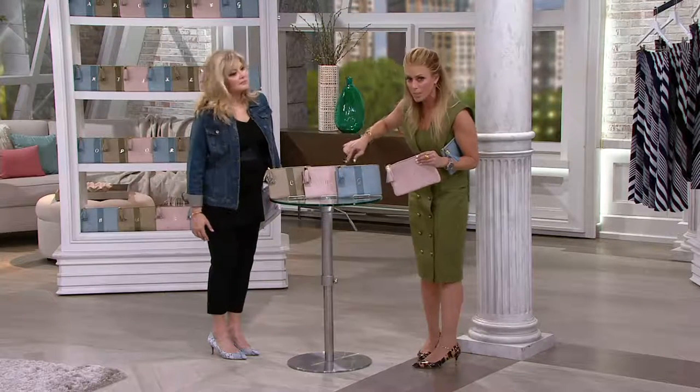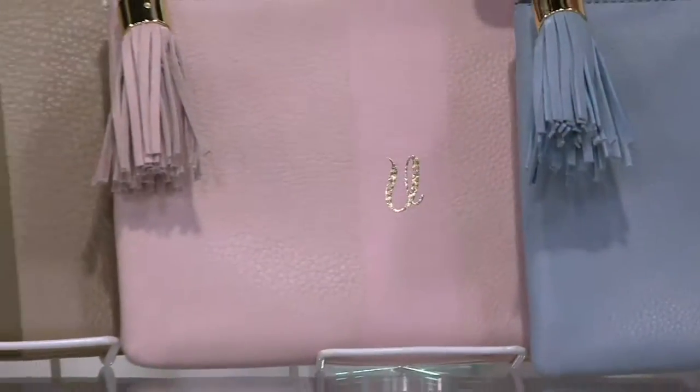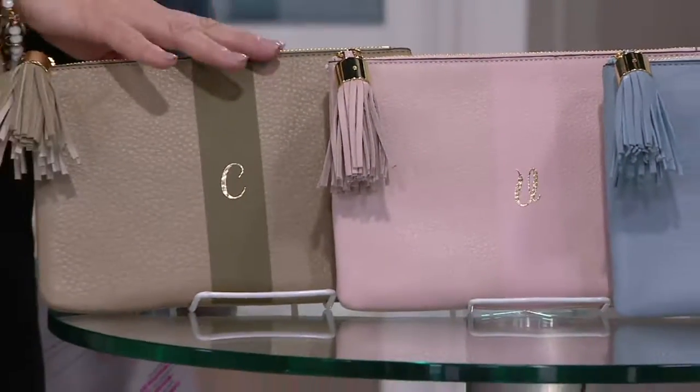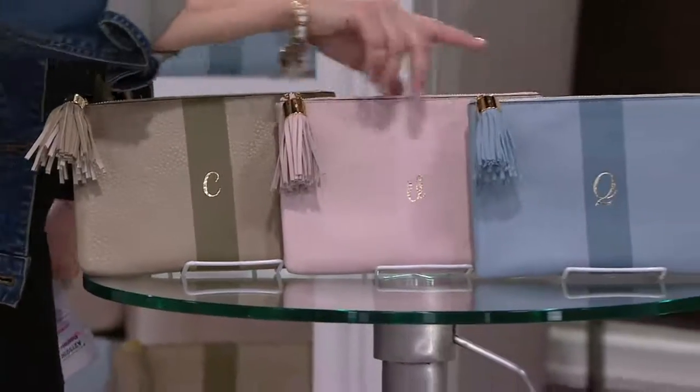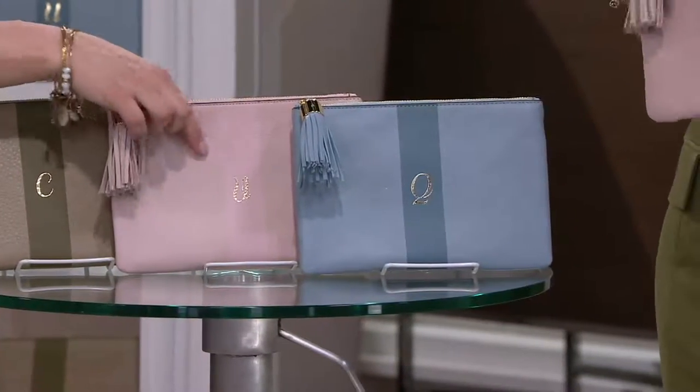We did it in three colors — the olive, the blush, and the blue. So olive, blush, blue. It may be a little harder, but you will be able to see the gold tone initial.